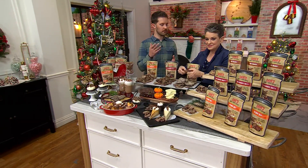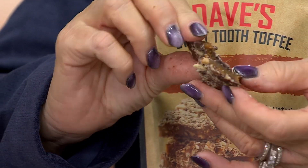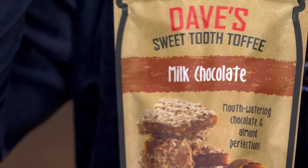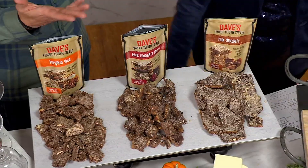Traditionally, English toffee is hard, brittle, sticks in your teeth. This is not that. We say it has more of a cookie-like crunch. You can see it still has that snap like traditional English toffee, but it just breaks apart, melts in your mouth. It eats more like a cookie. So we call it a gourmet soft toffee.